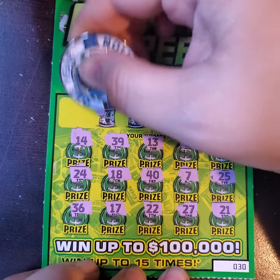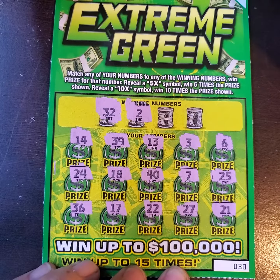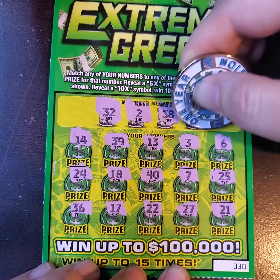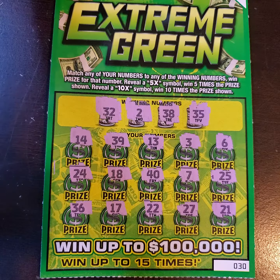Let's see what we have. The first one is number 32 — we don't have it. The next one is number 2 — all we have is 3 and 7. We have 38 — I don't see it. And 35. So I don't see any wins on these tickets, unfortunately.